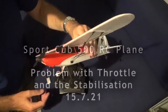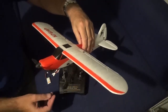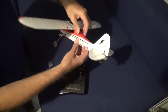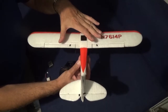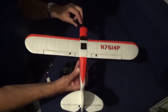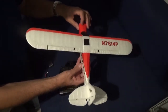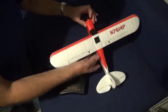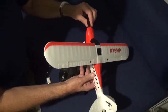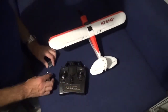Here's a strange fault with my Sportcub 500. The ailerons are moving themselves when I give it full throttle. This has only happened on the ground — I haven't experienced it in the air yet. I only noticed it today when I was testing the prop to make sure it was on firmly enough, so I had to make an alteration there.